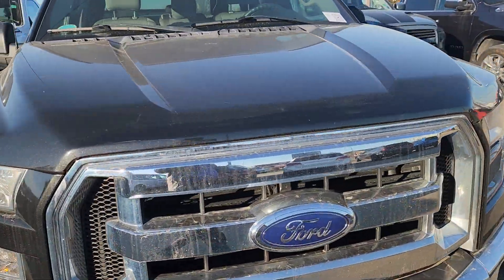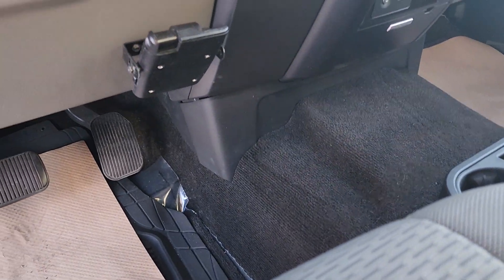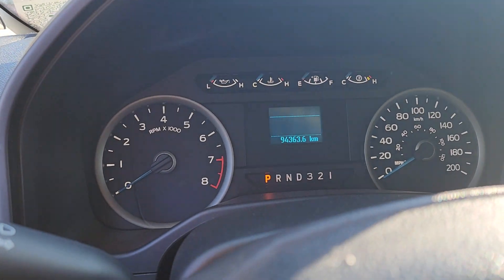Just a quick little walk-around video here for you. Cloth interior. 94,363 kilometers.